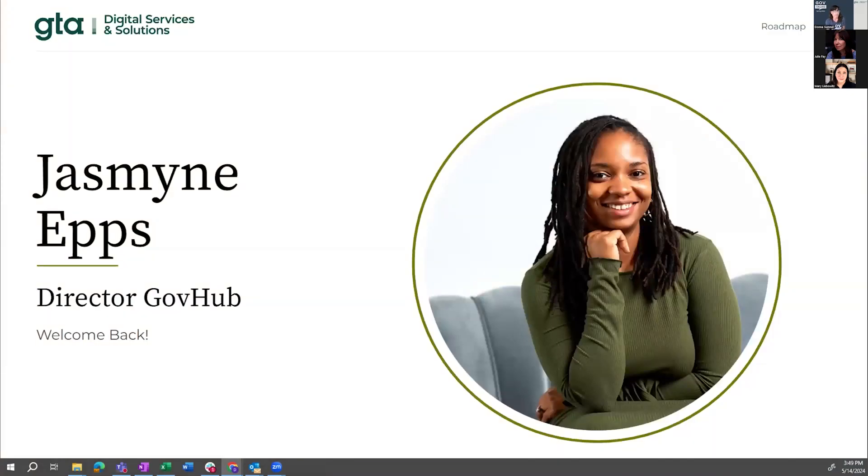Now we want to talk about the roadmap. I was going to announce Jasmine — our GovHub leader is back. She had a short hiatus and just rejoined our team and we couldn't be happier. I'm going to turn this over to Jasmine to talk about the future. Thank you, Donna. I am so happy to be back on this amazing team, just in time for GovTalks, which is my favorite time of the year, and I'm really excited to present what's in store for GovHub.